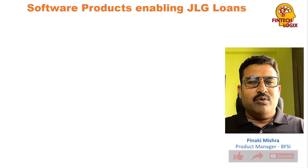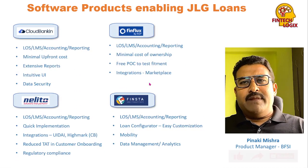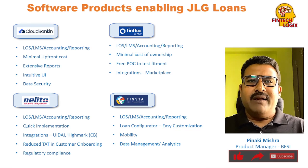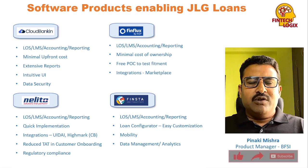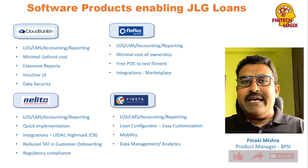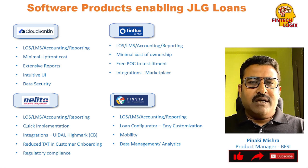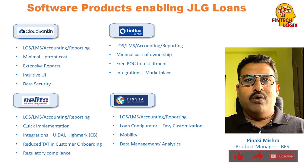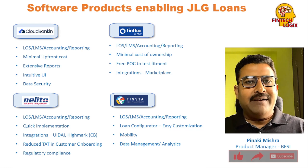What are the software products available in the market that enable the JLG loan lifecycle from start to end? There are four primary products I'll be talking about — these are the most prominent ones. They are: Cloud Banking, FinFlux, Nelito, and Finsta. All of these products cover the end-to-end lifecycle: loan origination (LOS), loan management or loan servicing (LMS), accounting, and reporting.